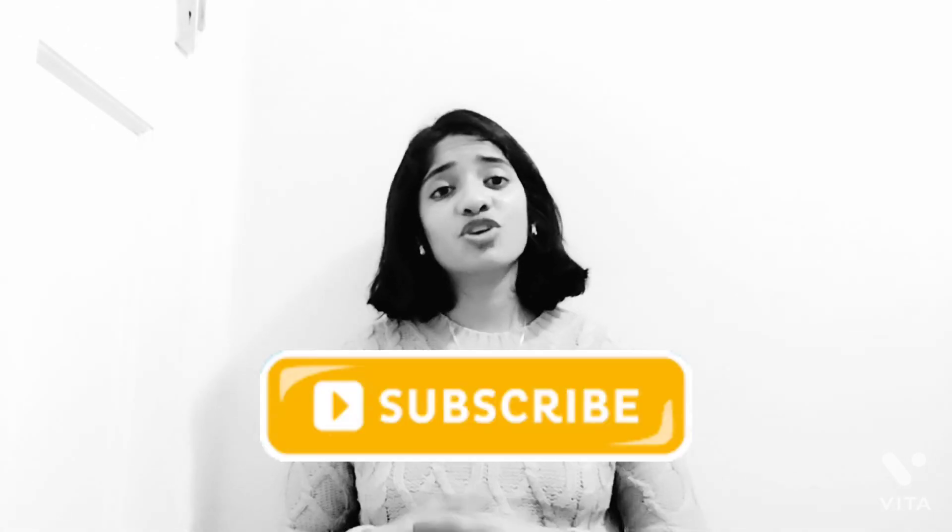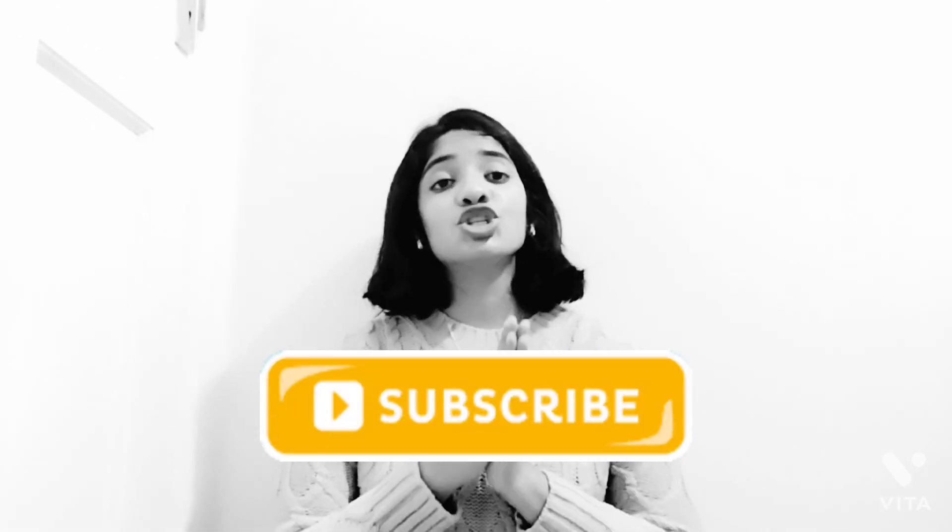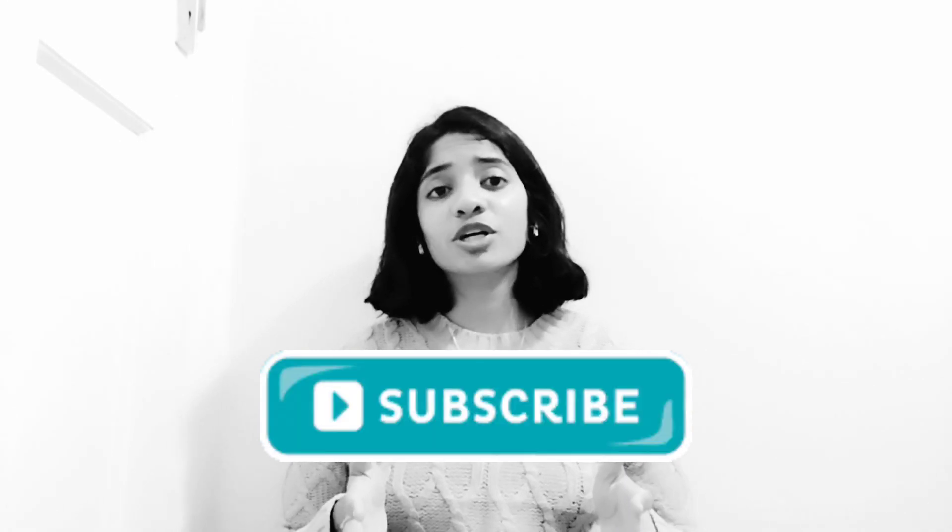If you are liking this video so far, I would really appreciate it if you could hit the subscribe button and the bell icon so that you receive all future content related to being a student in the UK, completing your HCPC application and finding a job in the NHS. So do not forget to hit the subscribe button.